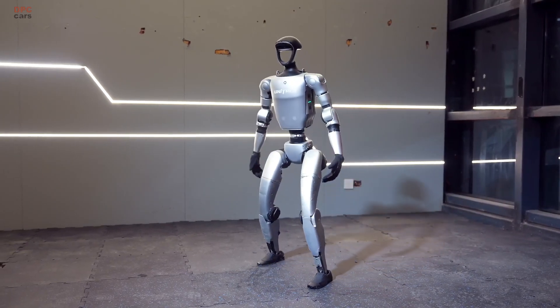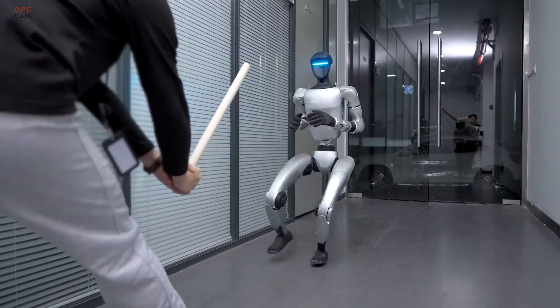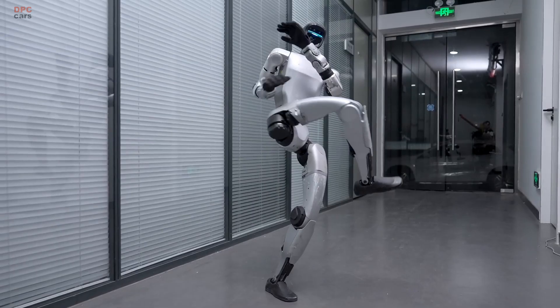This demonstration follows another impressive display from earlier in the month, where the G1 performed a complex 720-degree spinning kick, successfully knocking a baton out of a person's hands.